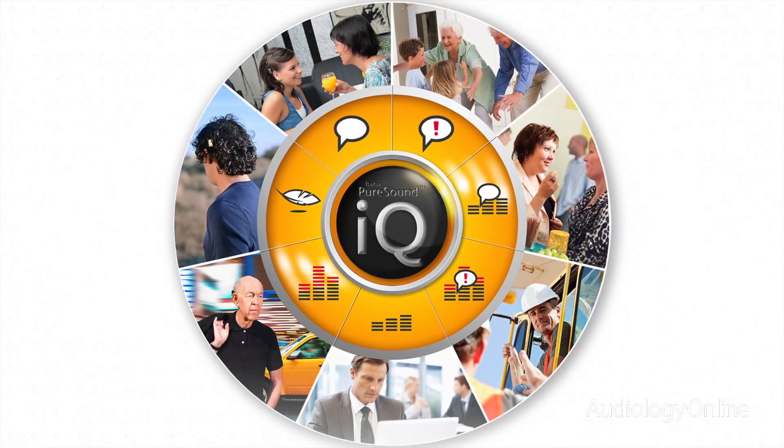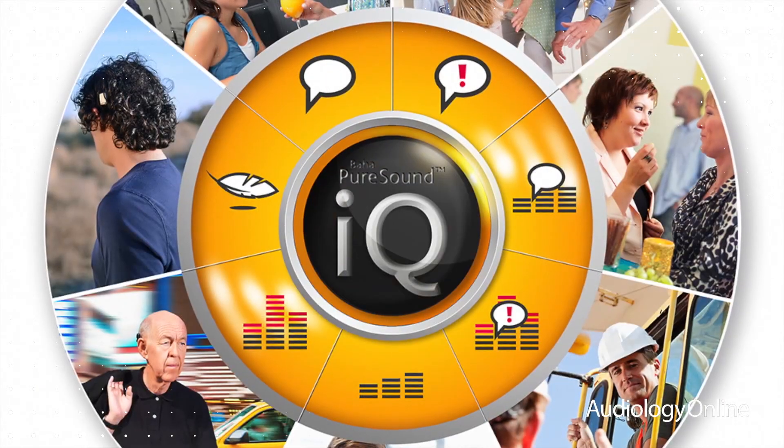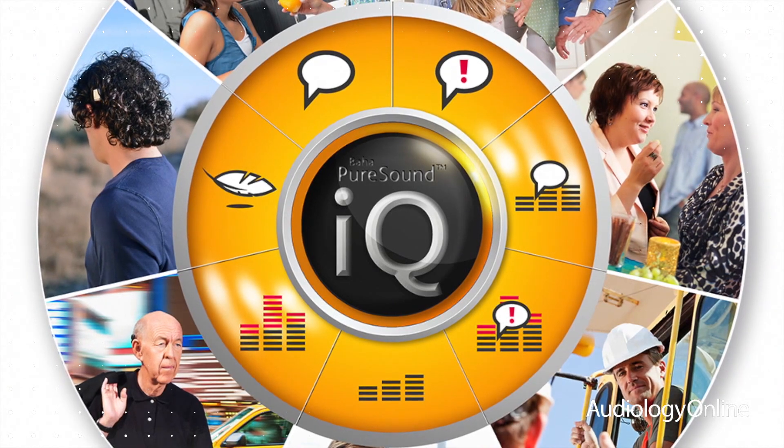Pure Sound IQ is the heart of the RDM wireless platform. It intelligently classifies and adapts to the changing environment, providing the best settings depending on the listening environment that the user is in.